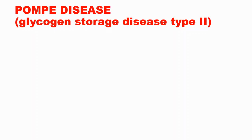Hey everybody, this is your daily dose of medicine and in this episode we are going to talk about Pompe disease.